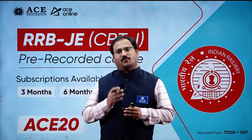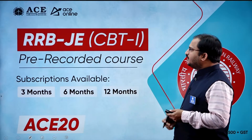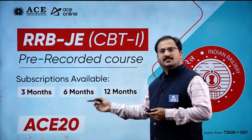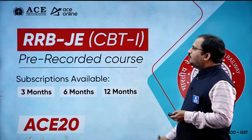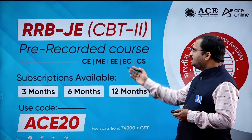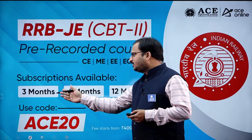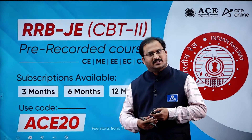ACE Engineering Academy is offering pre-recorded courses for RRBJE CBT 1 and CBT 2. RRBJE CBT 1 subscriptions are available for 3 months, 6 months, and 12 months. The coupon code ACE20 can be used to avail discounts. For RRBJE CBT 2, pre-recorded courses are available for civil, mechanical, electrical, electronics and communication, and computer science students, with subscriptions for 3 months, 6 months, and 12 months.